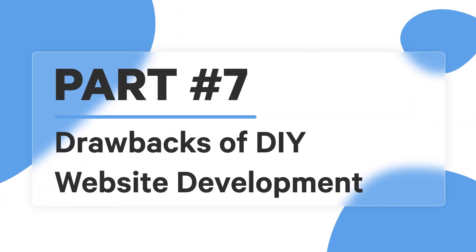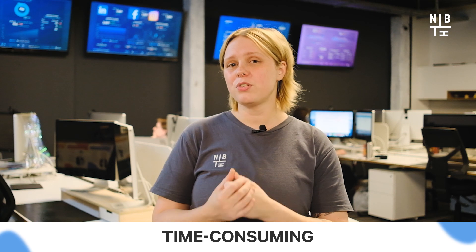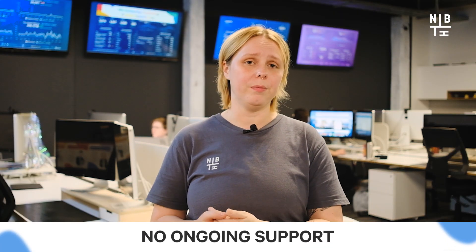Now let's get into the drawbacks of DIY website development. While DIY may seem like a cost-effective option, it comes with significant downsides. Lack of expertise — unless you have specialized knowledge in web development, it can be challenging to create a high-quality website, and a poorly designed one can hurt your brand's reputation. It's time consuming, especially if you're new to web development, taking away from other essential business activities like marketing and sales. DIY often leads to limited functionality, making it hard to meet your specific business needs. And without ongoing support, you'll need to continue handling all updates and maintenance yourself.